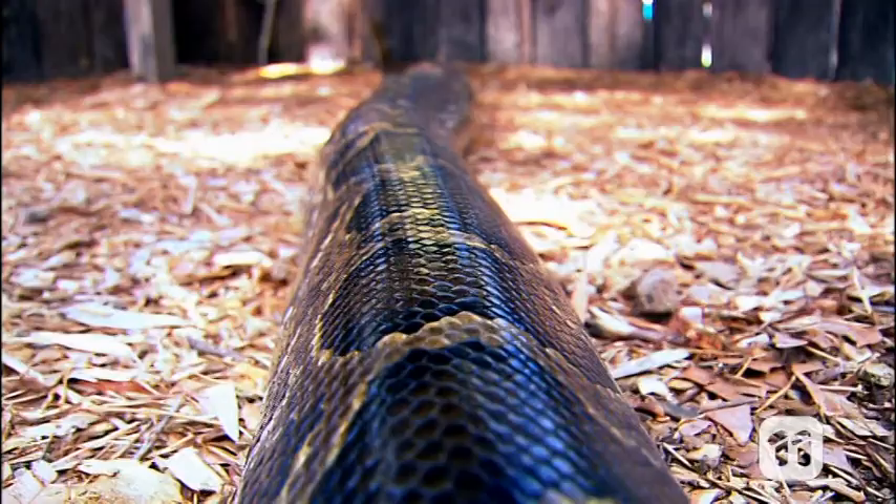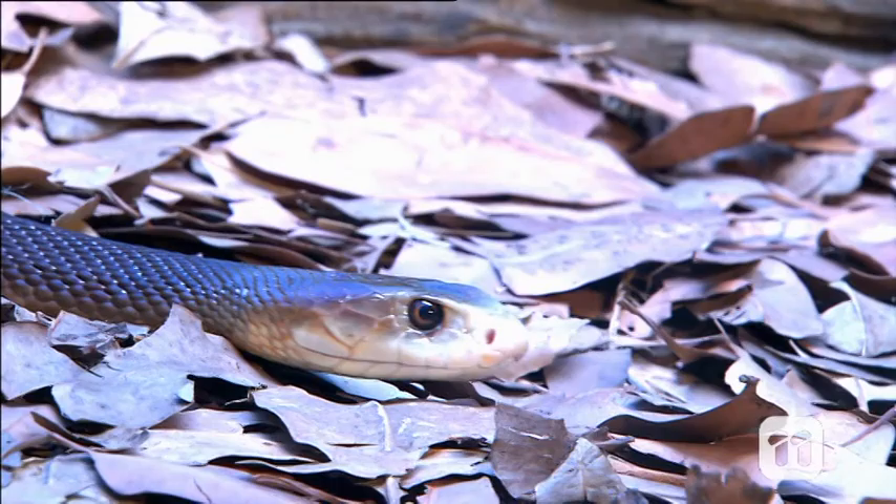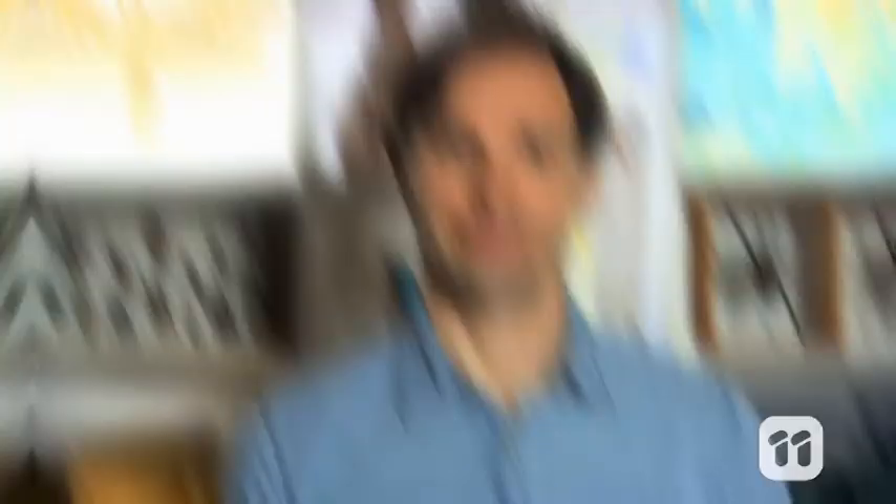It may come as a surprise, but snakes actually evolved from lizards. Over time, they gained a long body and lost their limbs, turning them into the slithering, scaly animals we know today. But why did this happen?